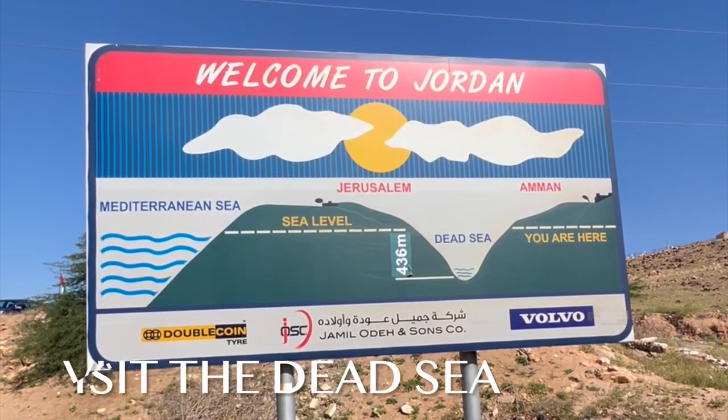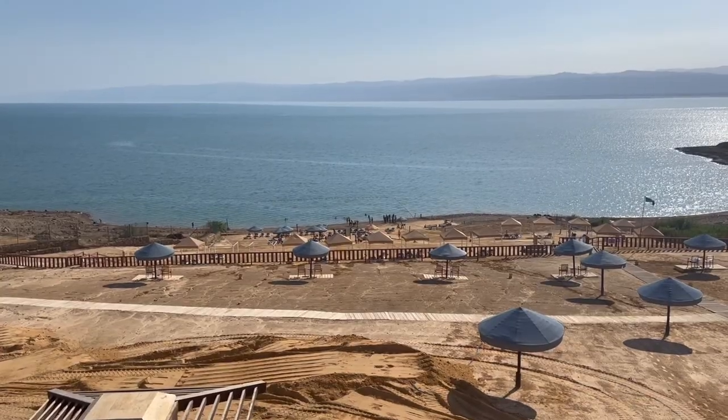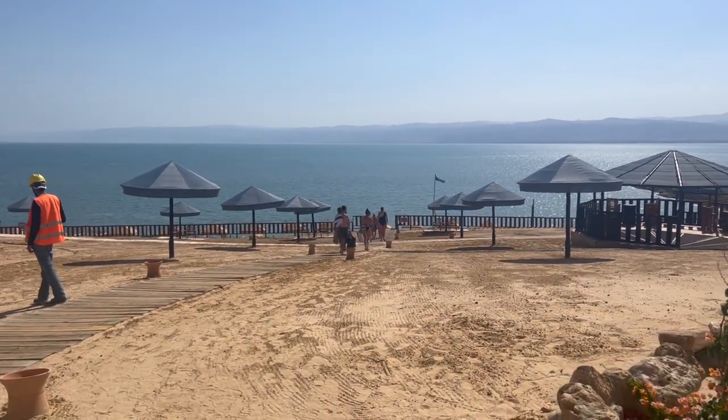No trip to Jordan is complete without a visit to the famous Dead Sea — the lowest point on earth. The super-salted waters make it so that you can float effortlessly here. You can also try a mud bath, renowned for its therapeutic properties.